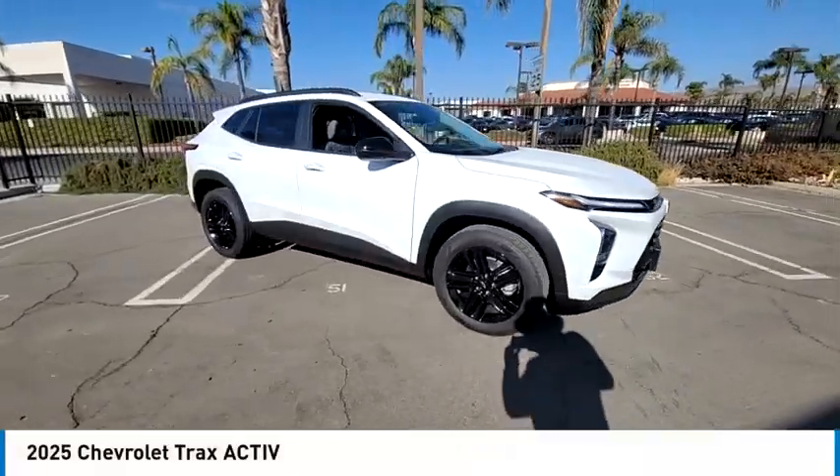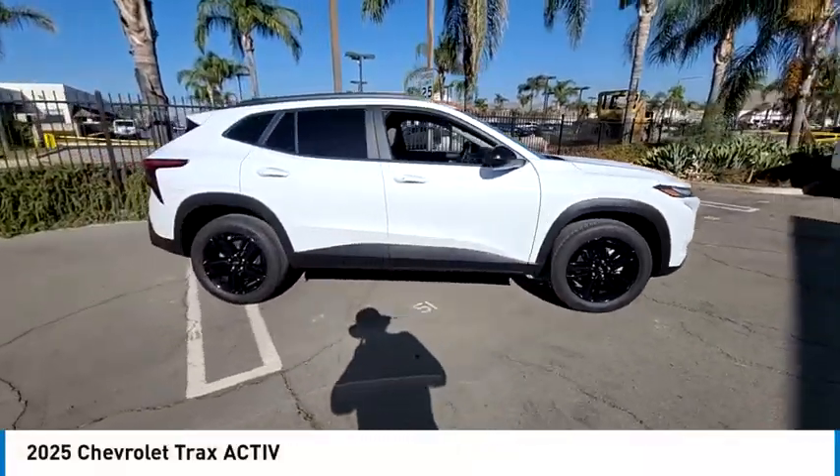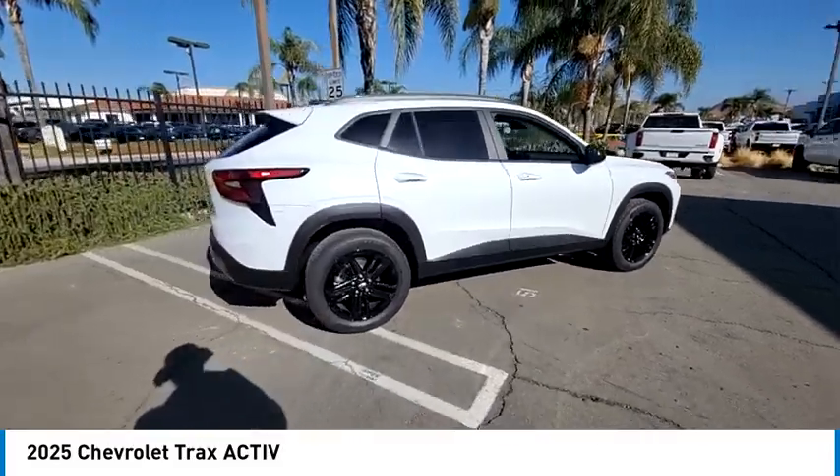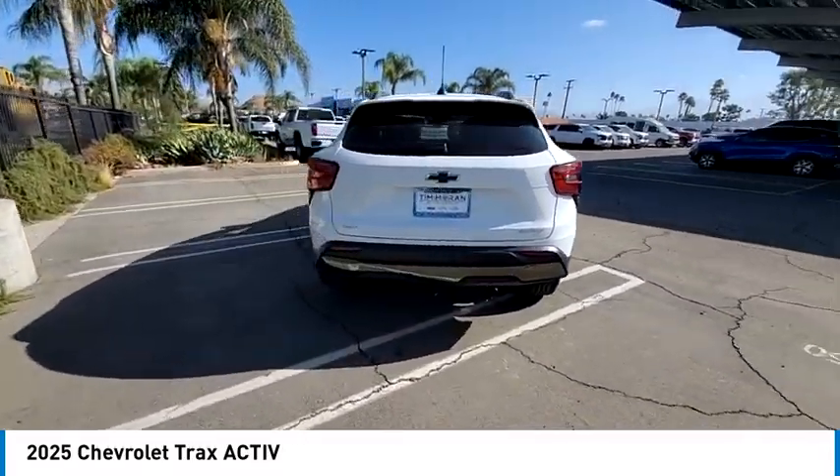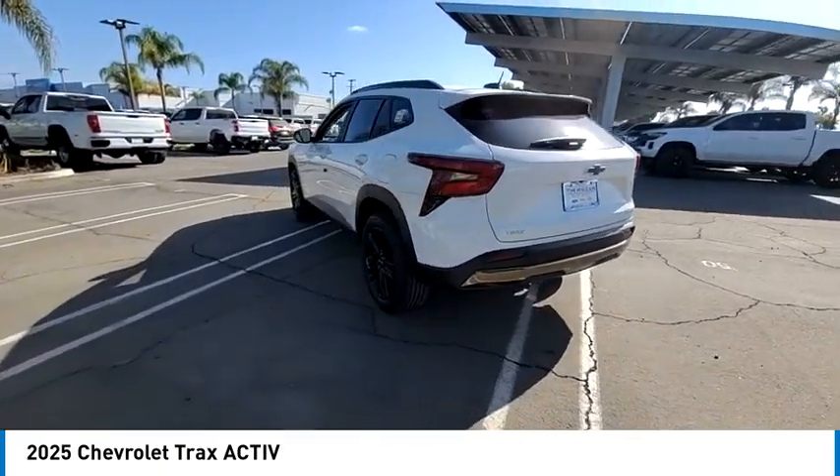Looking for the right vehicle? Check out the 2025 Chevrolet Trax. The Trax is tiny on the outside, but remarkably spacious within. It comes with clean and modern interiors.